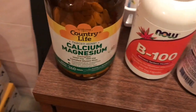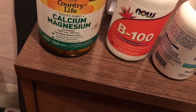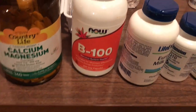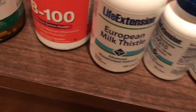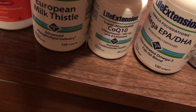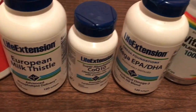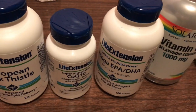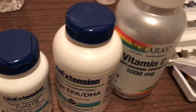This is calcium magnesium — it's got calcium, magnesium, and it might even have some phosphorus in there. B complex 100, that's just for your basic B vitamins. European milk thistle is for liver health. CoQ10 is supposed to be a really potent antioxidant. And then the Mega EPA DHA — you can see these are by Life Extension — that's your fish oils, more or less.